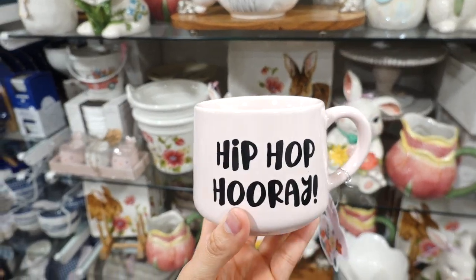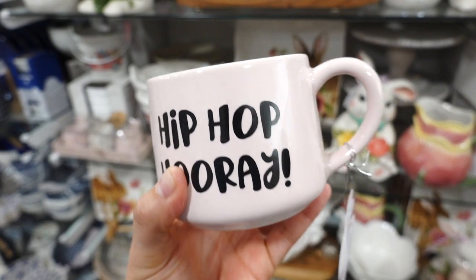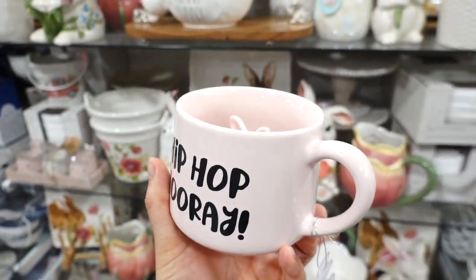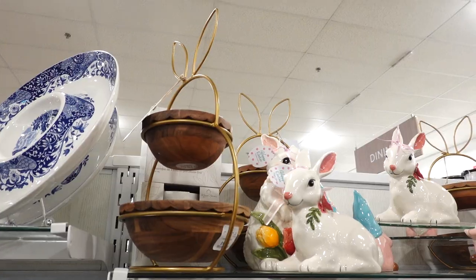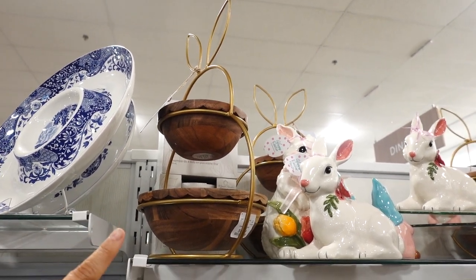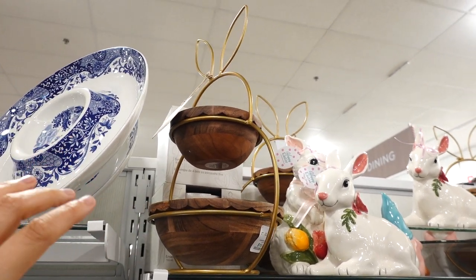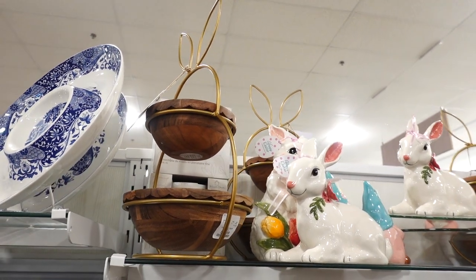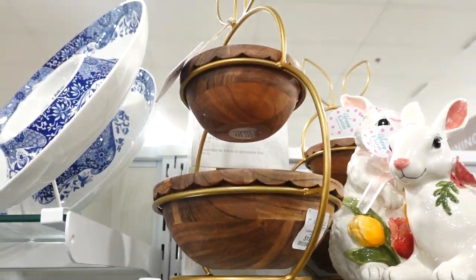I spotted this mug that says 'Hip Hop Hooray' but inside is a cute little bunny. This one is $5.99. They think of everything — I love HomeGoods, they always have the best stuff. They also have this tiered tray for $19.99. It has wooden bowls and the whole bunny is gold, like a nice bronzy gold. I like these wooden bowls because they have a ruffle detail.